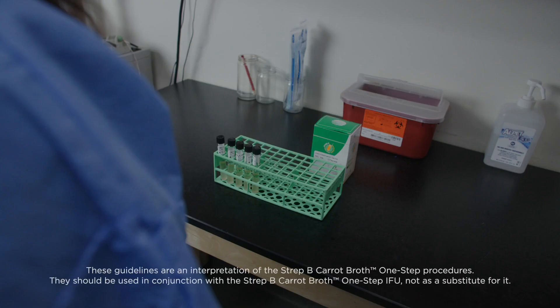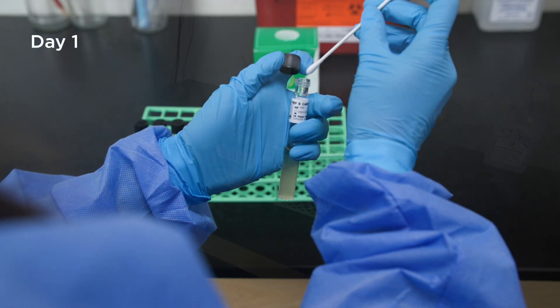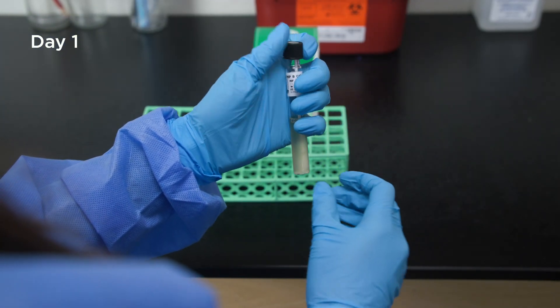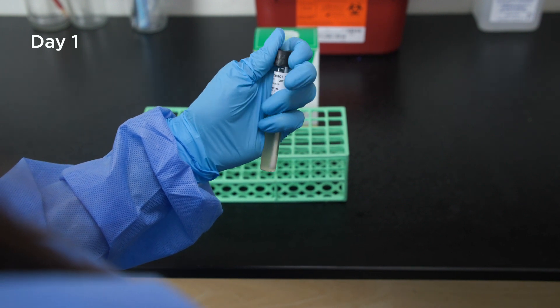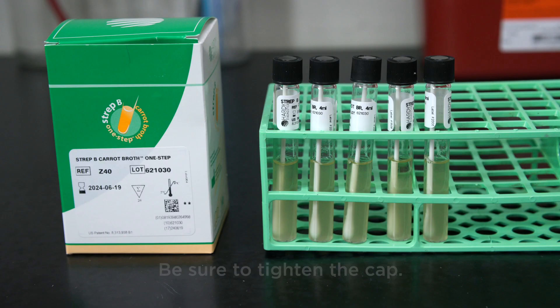Here is how simple the process is. Keep in mind, these instructions are not a replacement for the instructions for use. Please refer to the IFU and other appropriate references for the most accurate and up-to-date information. Day 1: Inoculate Strep B Carrot Broth One-Step with your anovaginal specimen and place the broth in the incubator. Be sure to tighten the cap.